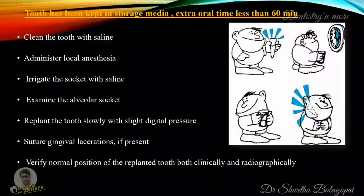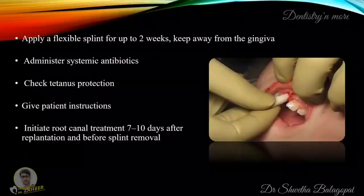If the tooth has been kept in storage media and the extra-oral time is less than 60 minutes: clean the tooth with saline, administer local anesthesia, irrigate the socket with saline, examine the alveolar socket, replant the tooth slowly with slight digital pressure, suture gingival lacerations if present, and verify normal position of the replanted tooth both clinically and radiographically. Apply a flexible splint for up to two weeks keeping it away from the gingiva, administer systemic antibiotics, check tetanus protection, give patient instructions, and initiate root canal treatment seven to ten days after replantation and before splint removal.